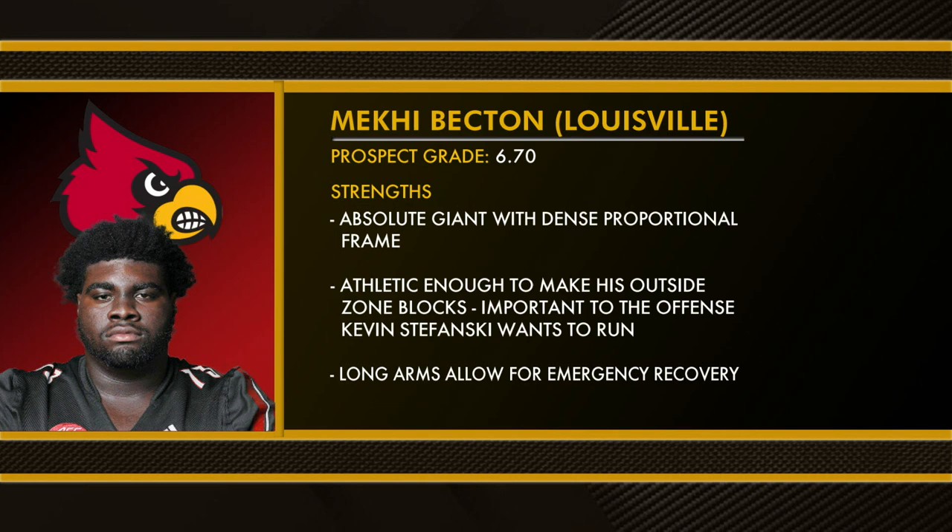Mckay Becton, the huge tackle from Louisville, graded out as the second highest ranked tackle with a 6.7 grade — the lower end for a year-one starter. Strengths: absolute giant with a dense proportional frame, boomer upper body power, blasts kick-out targets off their feet, athletic enough to make his outside zone blocks — that's important in Kevin Stefanski's offense — long arms that allow for emergency recovery.